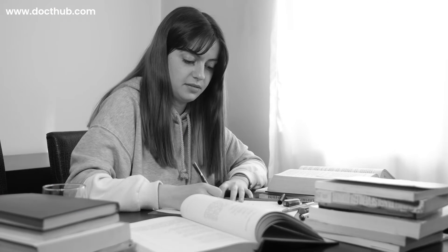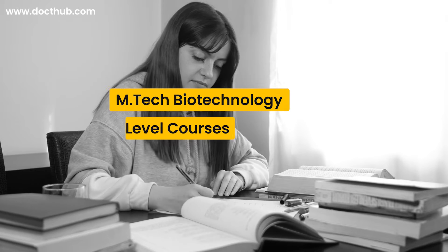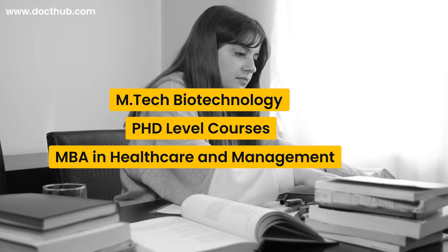Biotechnology also offers further education programs. You can opt for M.Tech in biotechnology, you can also opt for PhD level courses, or you can pursue an MBA in the field of healthcare and management.